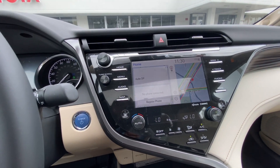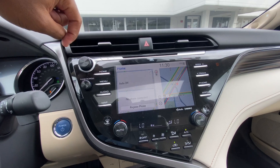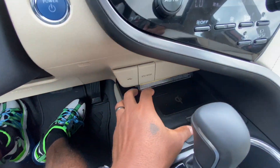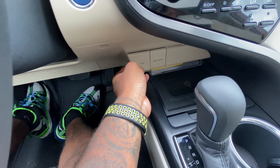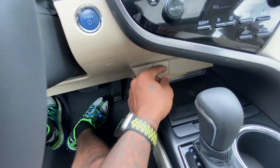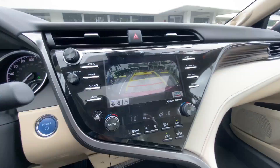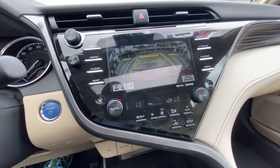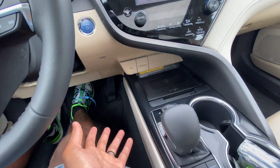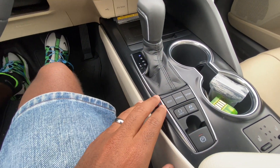The Camry has an 8-inch Entune 3 head unit with dedicated home buttons, a big volume knob, and a small tuning knob. There is only single-zone climate control. It has a wireless charging pad with a 12-volt and USB port. Putting the Camry into reverse shows the 360-degree camera, but there is no top-down view — the Avalon does offer that. The Camry also has a dedicated sport mode.